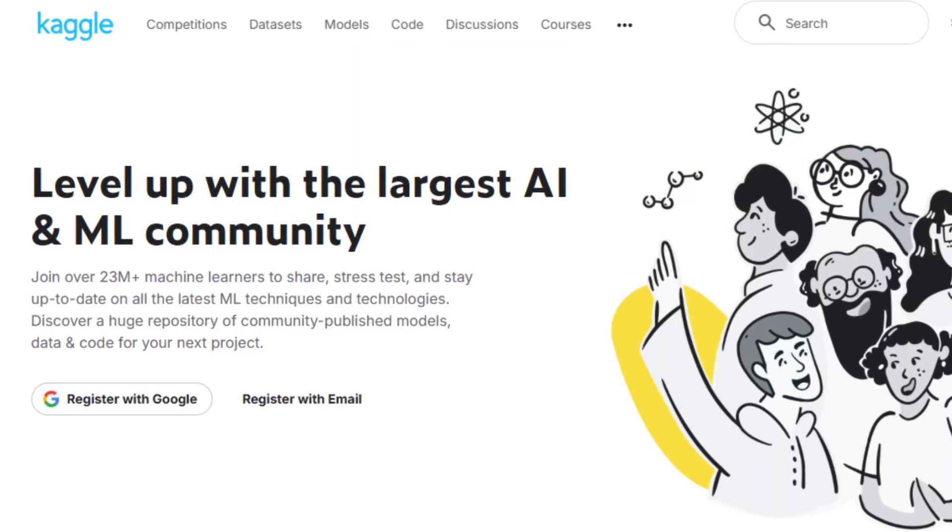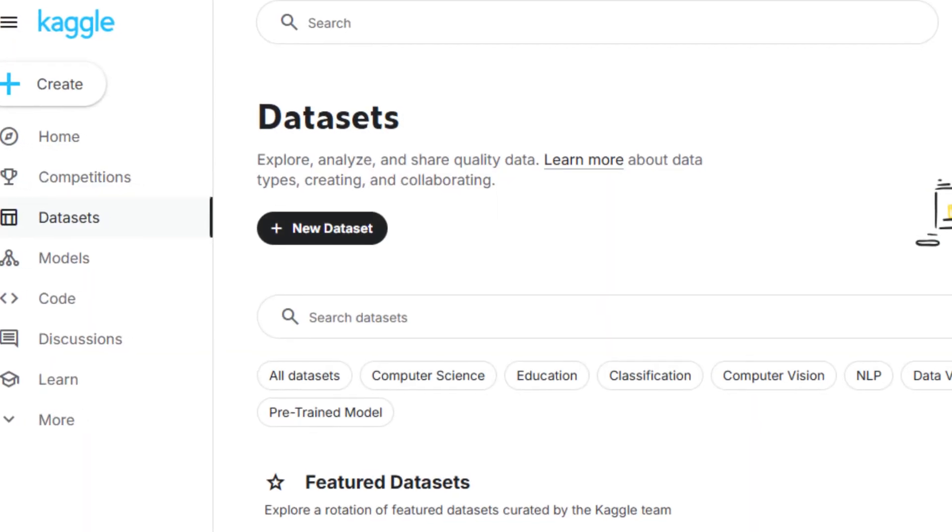Also take advantage of Kaggle — but not for the competitions that everyone talks about. Instead, go to their dataset section, find something interesting, and build a unique solution around that data. That's what shows you can think independently.